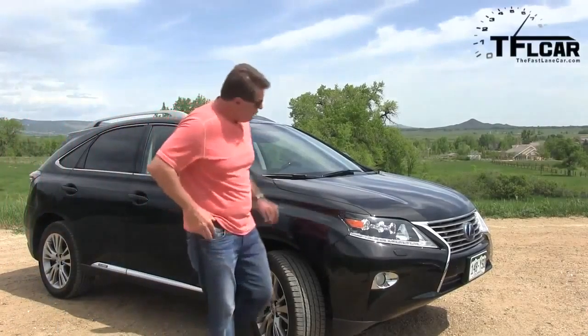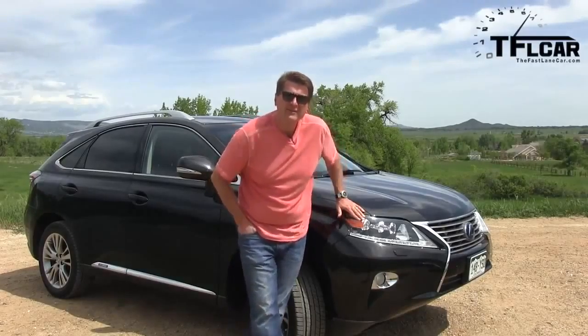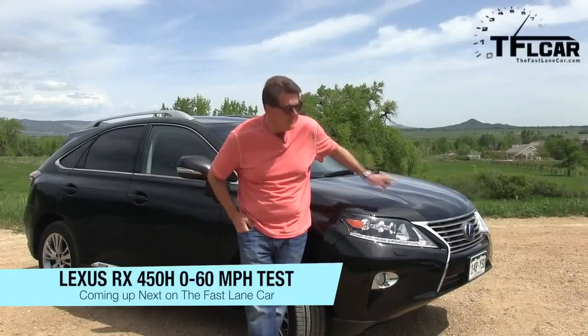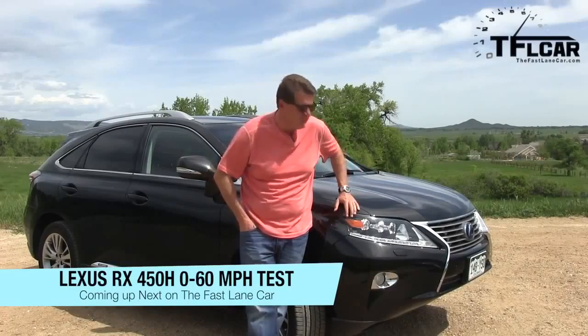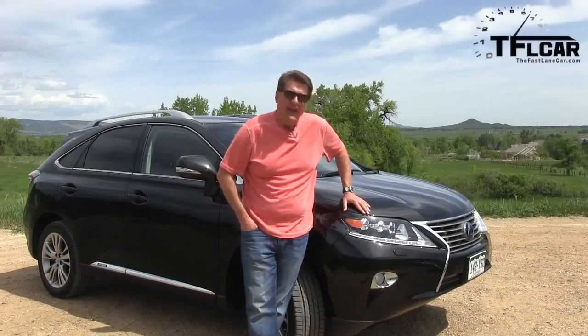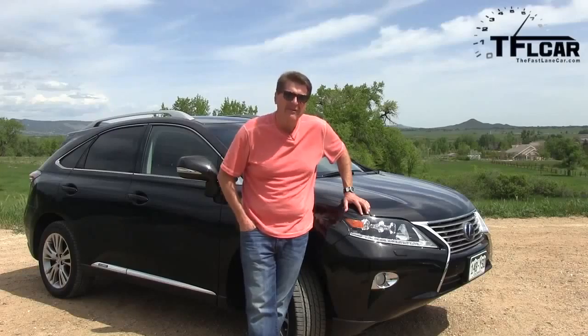This is a brand new 2013 Lexus RX 450H, and the H stands for Hybrid. Earlier this year, we had a chance to take this car's cousin — maybe twin brother or sister — the regular 350, from 0 to 60. At a mile above sea level, it did it in about nine and a half seconds.